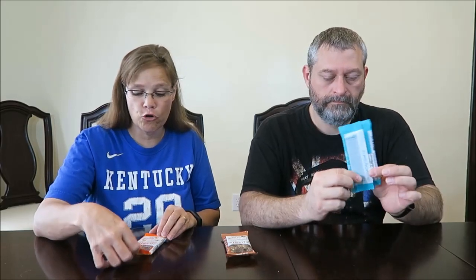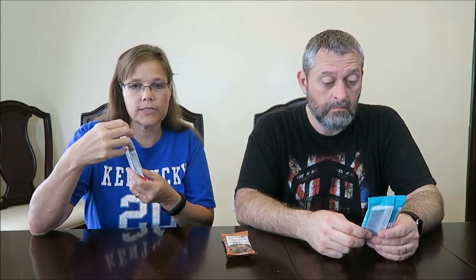Today Kevin and I are going to be trying three different Curate bars. These are new, that's what they say on the box. The deal was we got one for a free Friday at Kroger — you could pick out whichever one you wanted, and that just happened to be the salted dark chocolate with almonds.